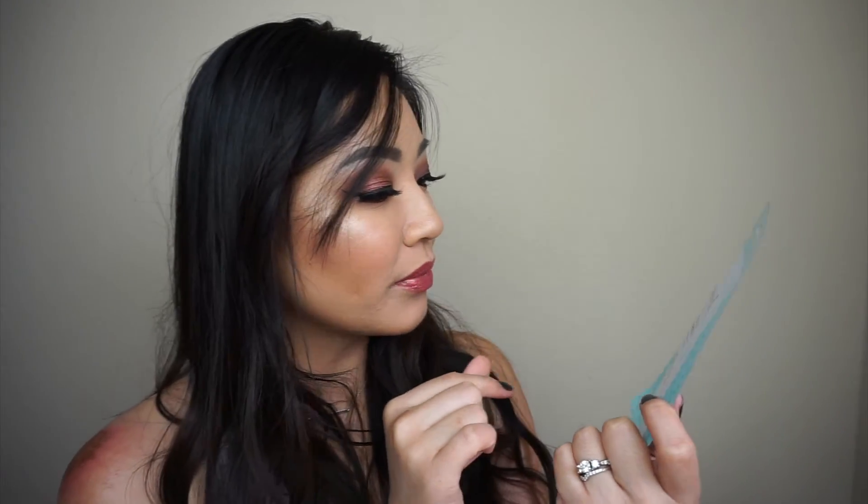And the last thing in this box is a coconut sheet mask. We're pampering ourselves tonight! It's by the brand Found — a brightening coconut sheet mask. Brightens and evens skin tone for a healthy radiant look. 94% natural ingredients — that is really awesome. That was my bonus box and my BoxyCharm for the month of March. If you guys enjoyed these unboxing videos, leave me a comment down below, give this video a thumbs up, and don't forget to subscribe. I'll see you all in my next video — bye!